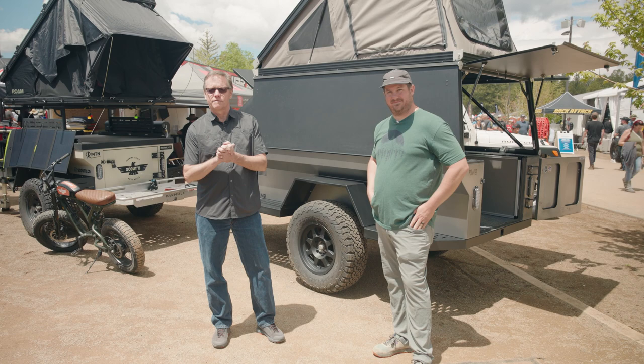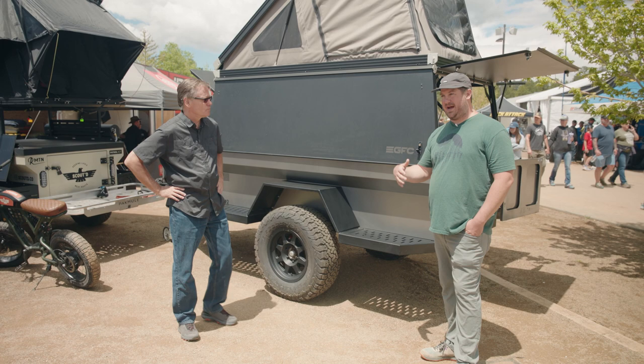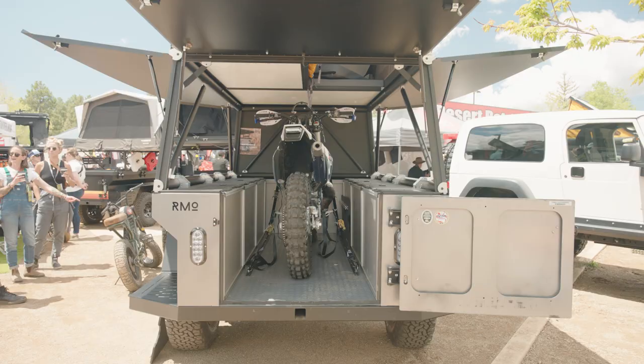We're with Ryan of Rustic Mountain Overland. Ryan, you've got a great new trailer — tell us all about it. Yeah, this is our new Anzic trailer. We actually collaborated with Go Fast Campers; constant feedback with our trailers was that customers wanted to get a motorcycle inside the trailer. So in our collaboration with Go Fast, we combined our lower military version camper with the upper from Go Fast so you can fit a full-size dirt bike or motorcycle in the back.